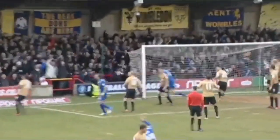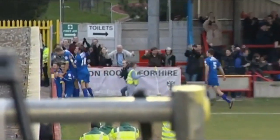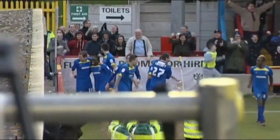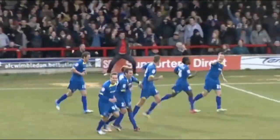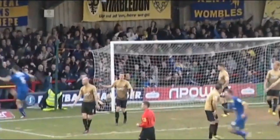It's Ajala with the corner — Alexander! At the near post, and Wimbledon have turned this one around, four minutes into added time. That could be the goal that gives the Dons a vital victory. They've won just two of their previous 13 games, and it may not be enough to take them off the bottom of the table, but it must certainly give them a confidence boost.